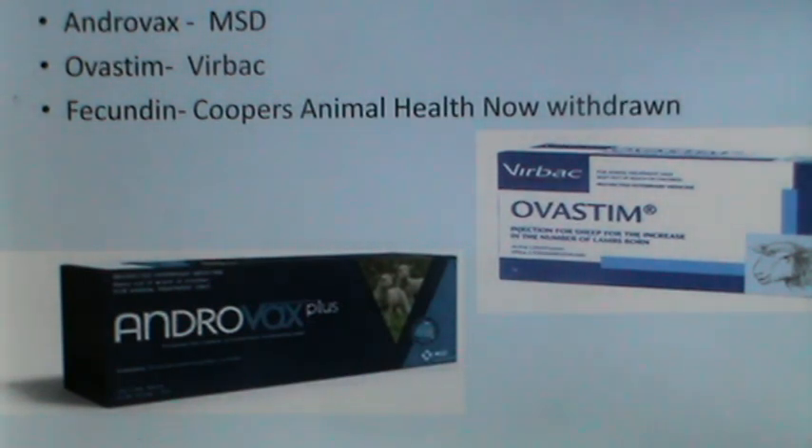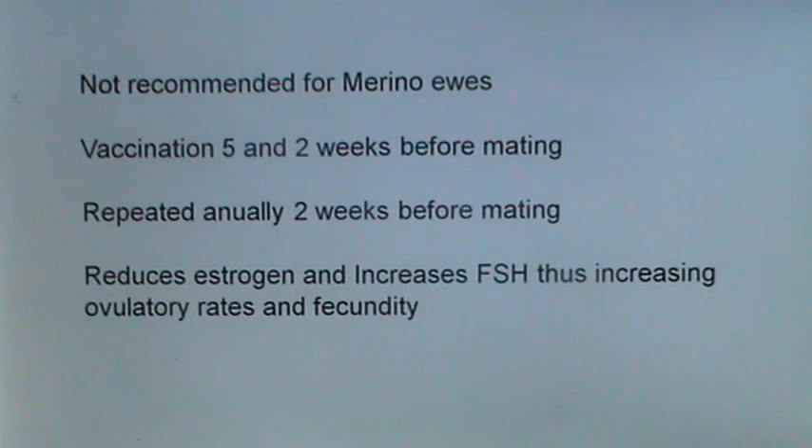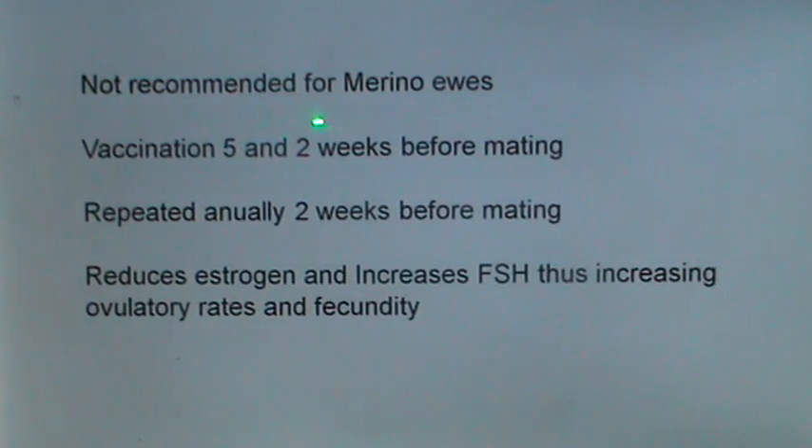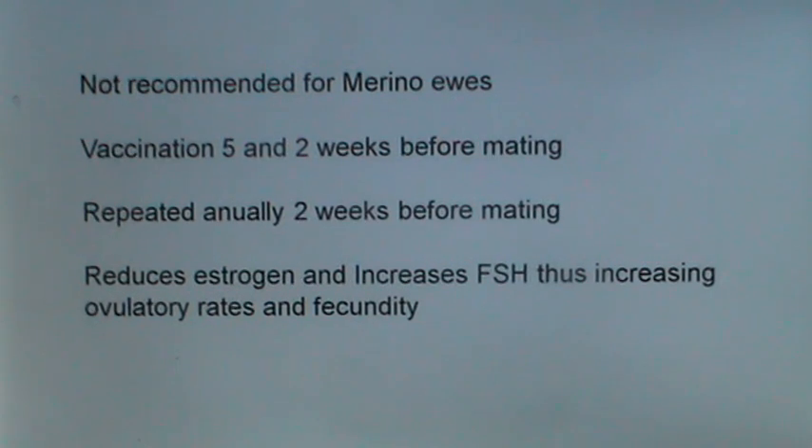These are pictures of the androstenedione vaccines: Androvax from MSD, Ovestim from Wairbac, and Fecundin from Cooper's Animal Health, which is now withdrawn. The androstenedione vaccines are not recommended for Merino ewes. Ewes are vaccinated five and two weeks before mating, repeated annually two weeks before mating. This reduces estrogen and increases FSH, thus increasing ovulatory rates and thereby fecundity.